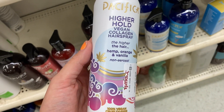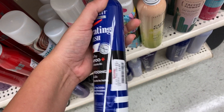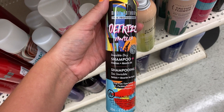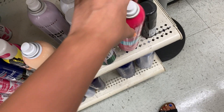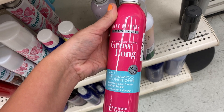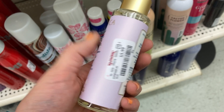More products from Pacifica — this is the Higher Hold Vegan Collagen Hairspray for $6.99. I also found a few Marc Anthony hair products: dry shampoos for $4.99. There's the Defrizz Vanilla version for $4.99, and the Strengthening Grow Long 2-in-1 dry shampoo and conditioner for $5.99. I also found the Pacifica High Ends Hair and Body Oil — hemp and collagen in a glass bottle — for $5.99. It's to add moisture to your hair or possibly your skin.